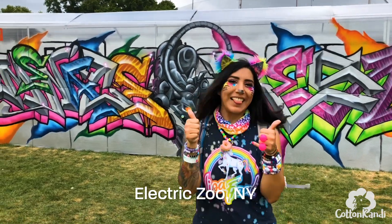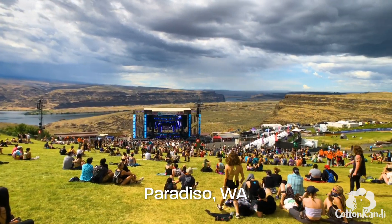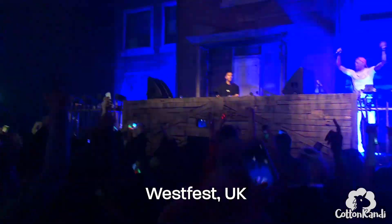Welcome back to my channel, and if you're new here, my name is Cotton Candy. I travel the world blogging and reviewing music festivals, so definitely subscribe to my channel if you want to see exclusive videos of music festivals all over the world.